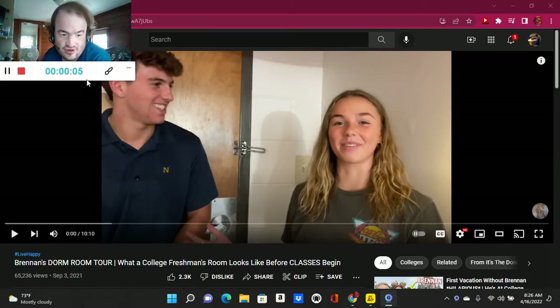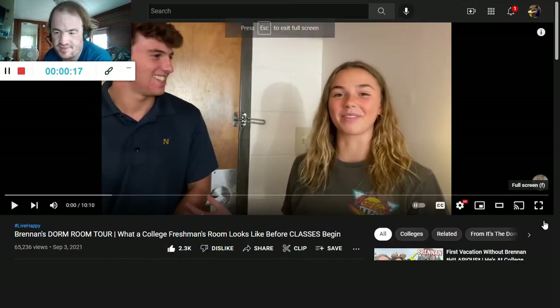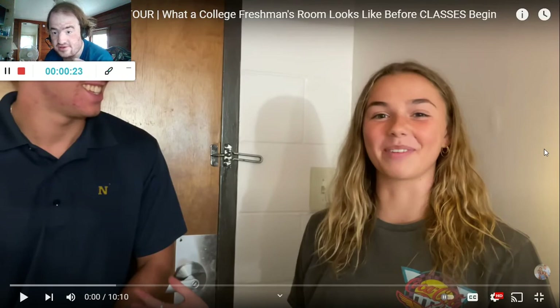This is a reaction to Brandon's dorm room tour — what a college freshman's room looks like before classes begin. The link to the video will be in the description below, go check it out. So let's get into this. 3, 2, 1.